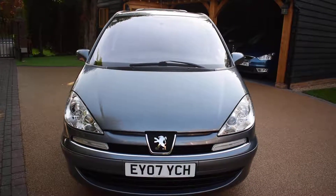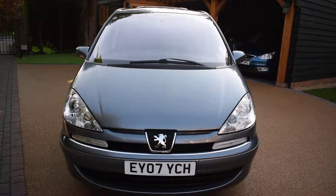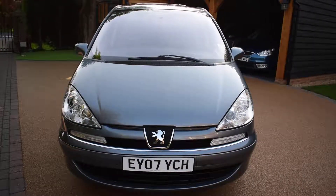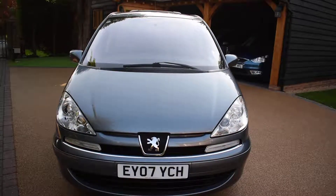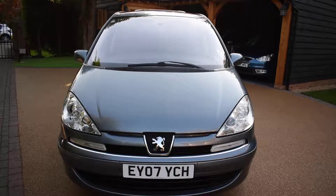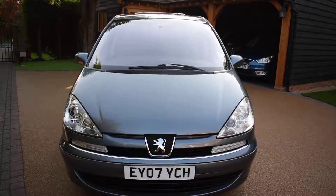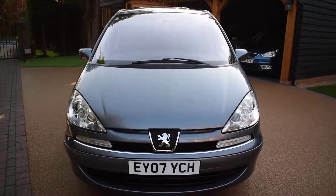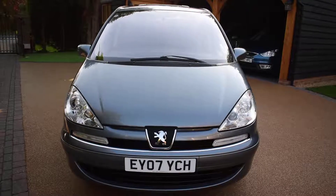Welcome to Just Peugeots. Here we have a stunning Peugeot 807 SE diesel turbo people carrier that's just arrived in stock. This car has only had one local private owner from Newt and covered just 97,000 miles. It comes with a Peugeot main dealer service history — there are 11 stamps in the service book and it was last serviced in June this year at 95,550 miles. It's definitely the nicest one we've ever had. It's in superb condition and has really been well cared for.